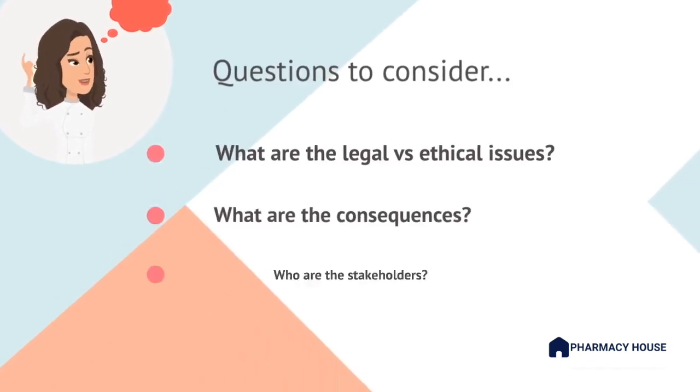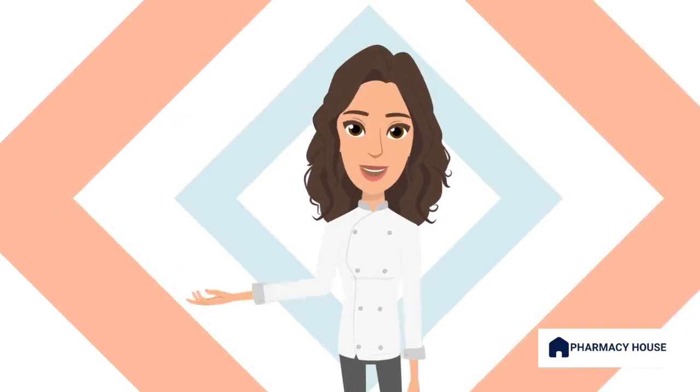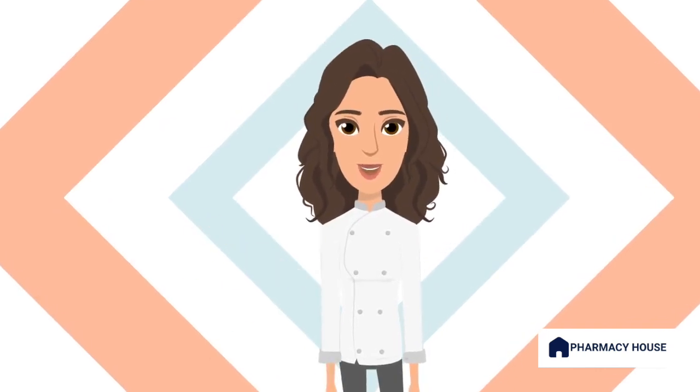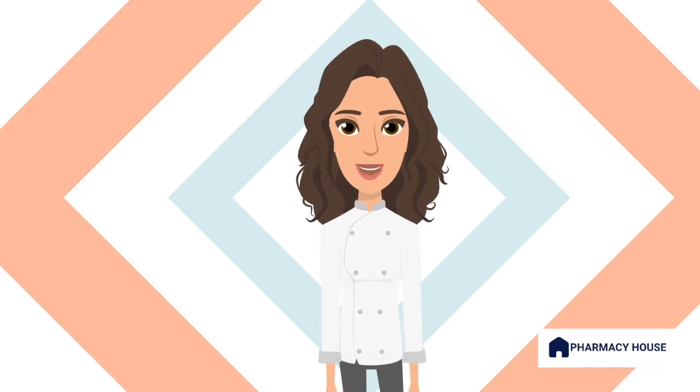Consider these questions when formulating your answer. Remember, this section is only five minutes and it is done as a discussion rather than a role play or monologue. This means that the examiners can interrupt you at any time to ask you additional questions. Don't forget to refer to key documents and laws where possible to support your answers. Check out our in-depth video about this using the link in the description below.